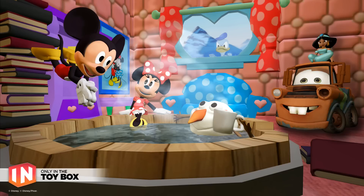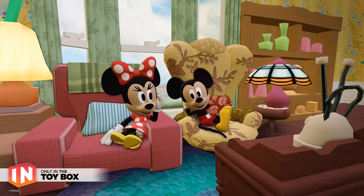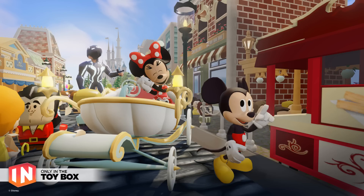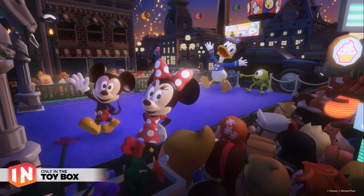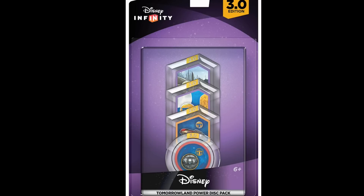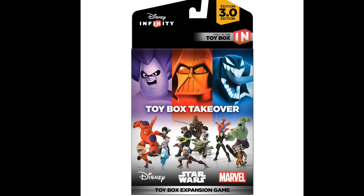For those of y'all that aren't excited about Star Wars or Inside Out, there are also Disney figures available on day one: Mickey Mouse, Minnie Mouse, Mulan, Olaf, Sam Flynn, and Korra from Tron. In addition, they will make the Tomorrowland Power Disk pack available on day one.